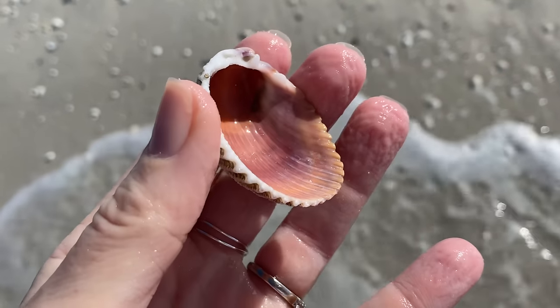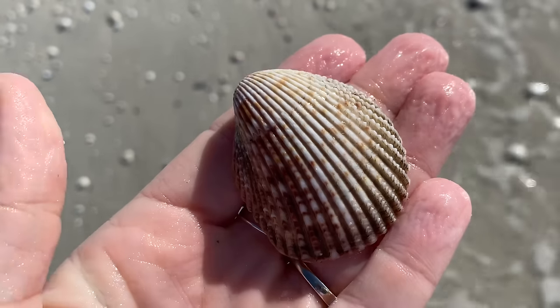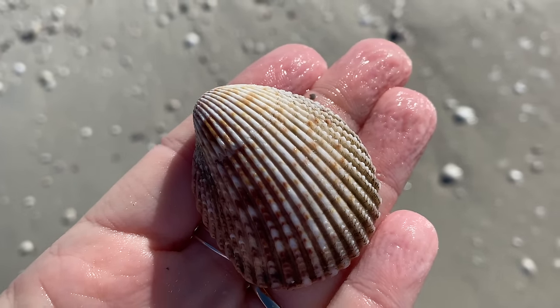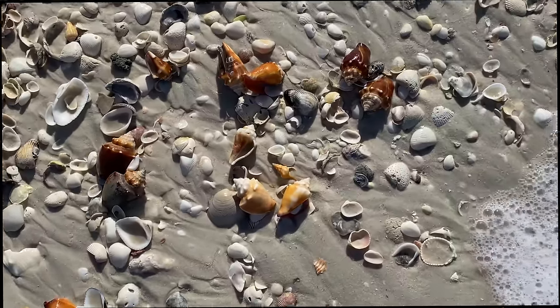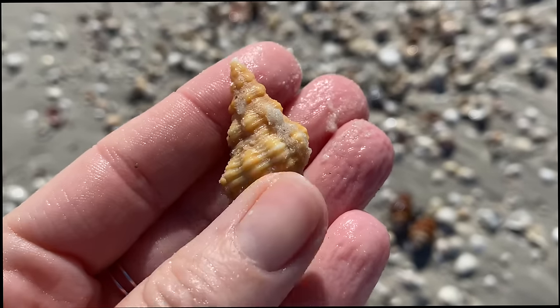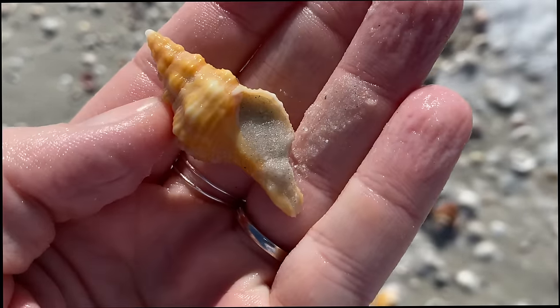A prickly cockle — lovely prickly cockle, gorgeous on the inside, prickly on the outside — a Florida prickly cockle. And another little horse conch — there are lots of shells there but I was going for the horse conch. Oh that one's so pretty with the little bands on it.